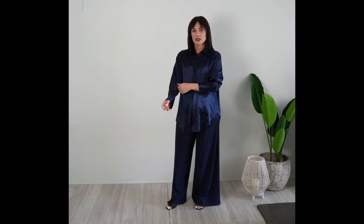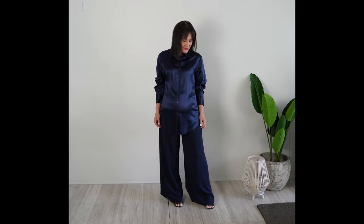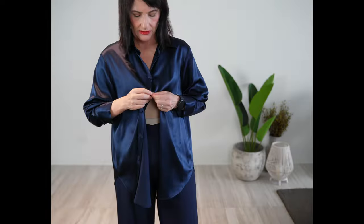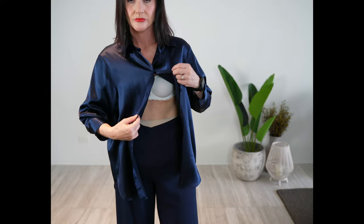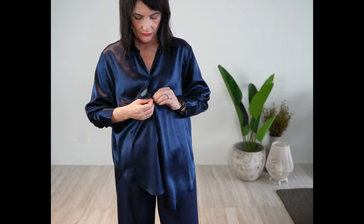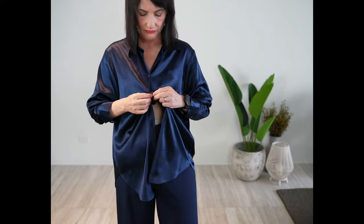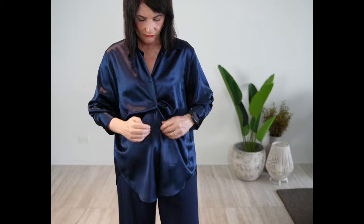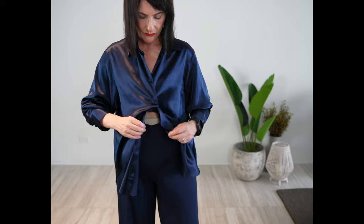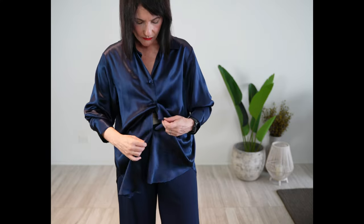Don't wear anything oversized. By wearing pieces that fit you properly and perfectly, you won't add unnecessary volume. Here's a great hack to create shape to an otherwise frumpy oversized look: instead of buttoning in the traditional way, skip one button, then button the skipped one with the next button, thus creating a crease that camouflages any seams, shaping the silhouette all at once.